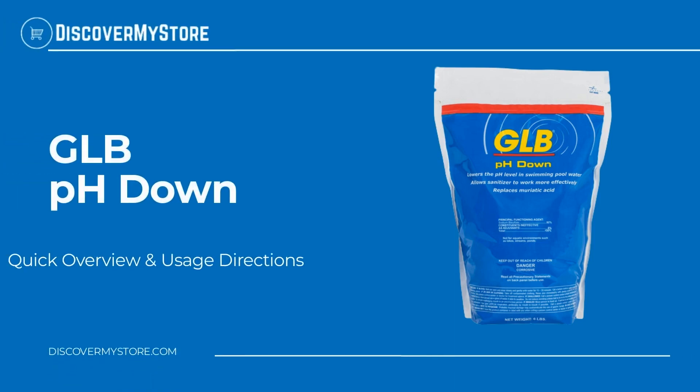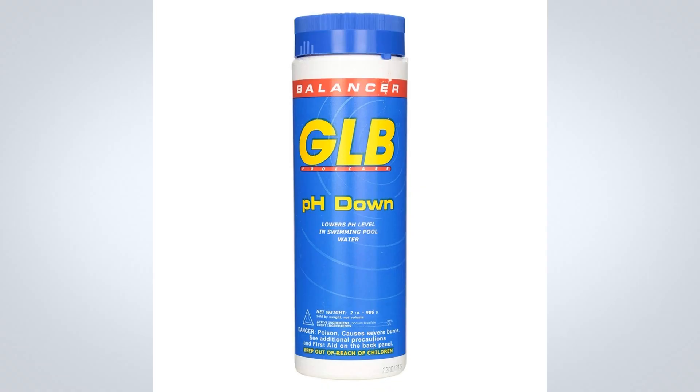In this video we will quickly overview GLB pH Down. GLB pH Down lowers the pH level in swimming pool water. This product aids in preventing staining, scaling, and clouding of pool water.